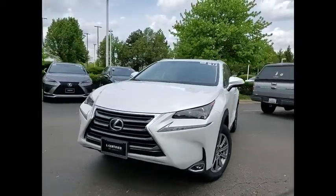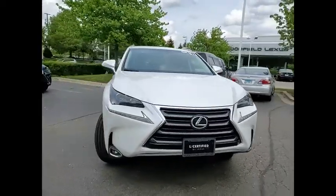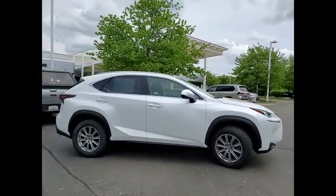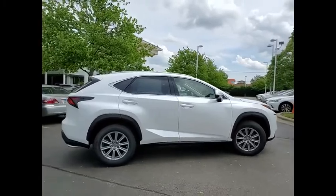We are pleased to show you the 2017 Lexus NX. The Lexus NX is sculpted to look nimble while hinting at the incredible power concentrated inside.